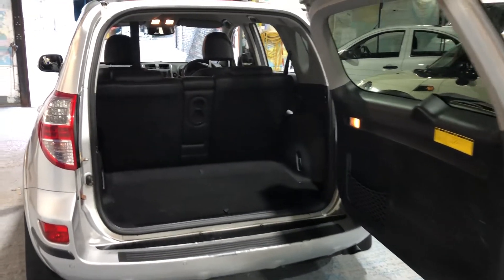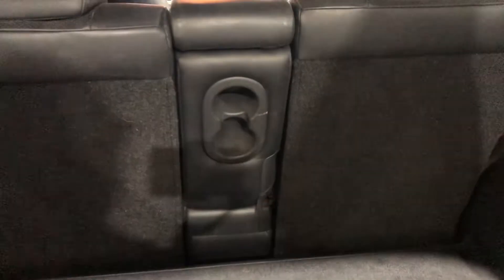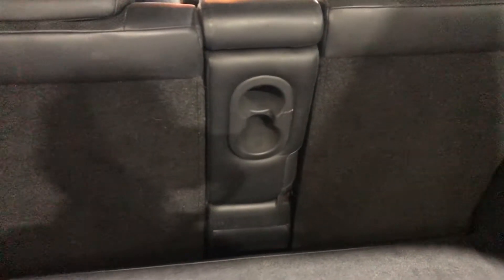Looking inside the boot, we can see it's got a 50/50 split in the seats, so you can either put one section down or both sections down. The carpet in the rear is in good condition with no damage.